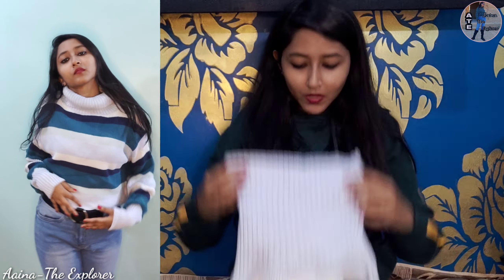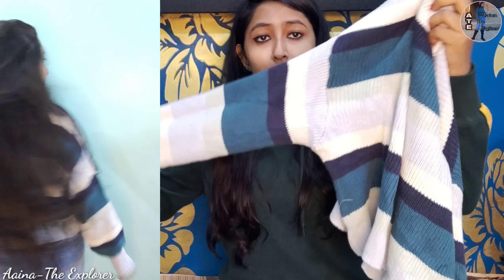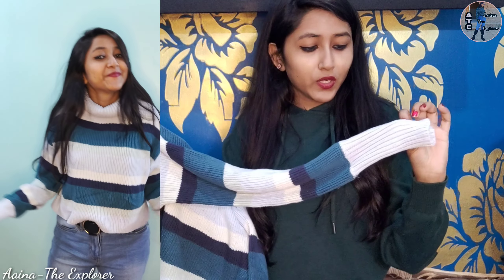Next is another sweater. It has three shades of color and it is a high neck. You know, sometimes we prefer a high neck which looks very good. This is a wool sweater which is very cute. It will look very cute in winter.